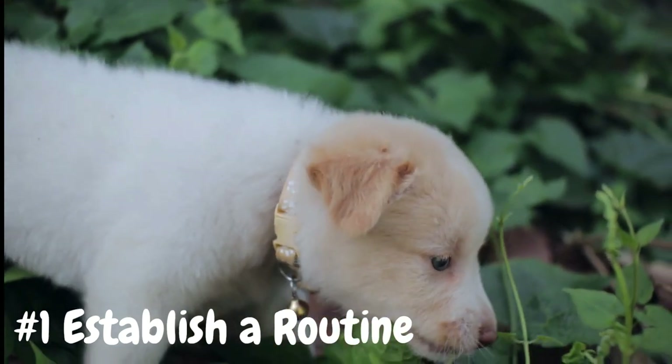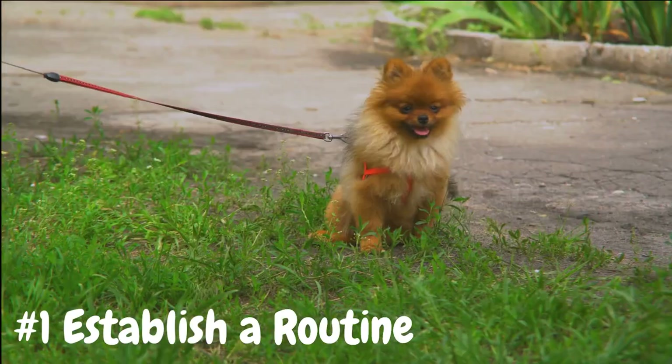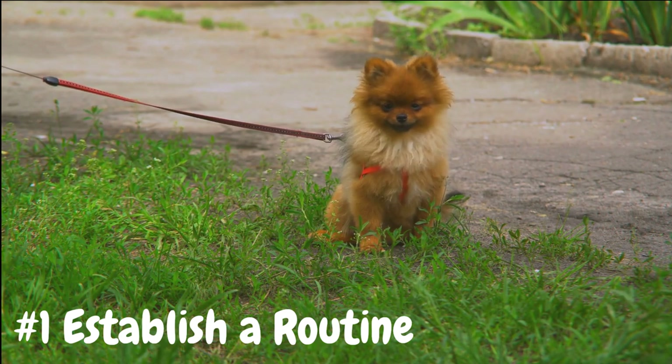Take your puppy outside to the designated potty area first thing in the morning, after meals, after naps, and before bedtime. By following a consistent routine, you'll help your puppy learn when and where it's appropriate to go potty, making accidents less likely.